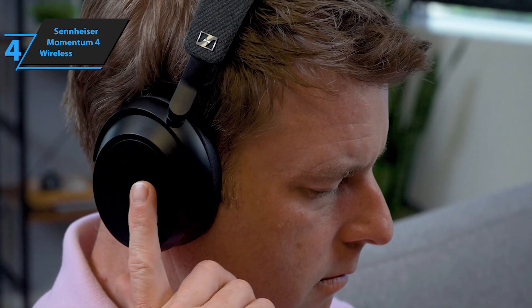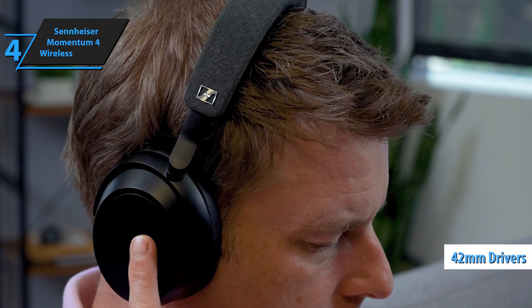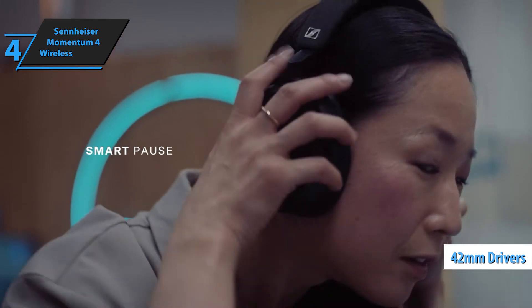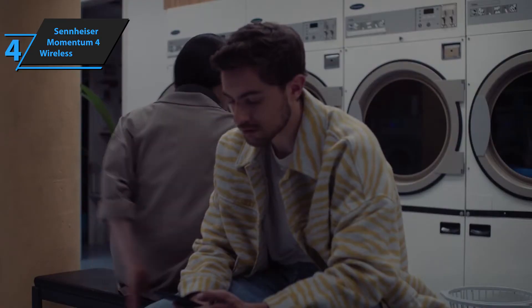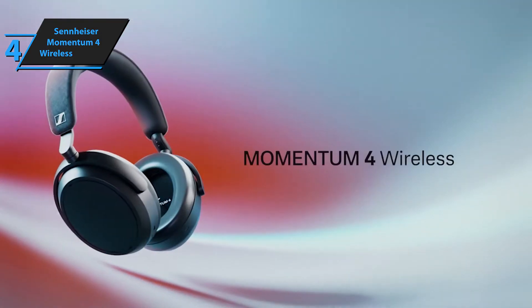They have classic Sennheiser clarity with just the right balance between the different frequencies, and the 42mm drivers deliver impressive volume without distortion. Bass is often boosted in ANC headphones — a little in the case of Bose and a little in the case of Sony — and can be clearly detected without headphone noise.